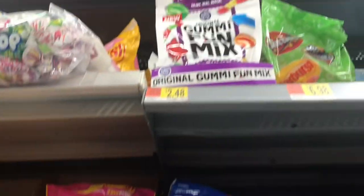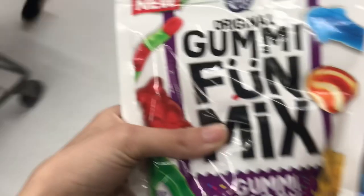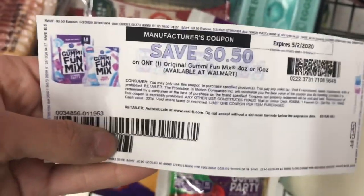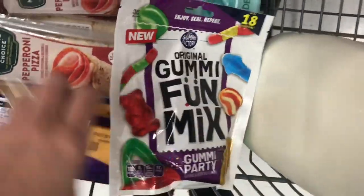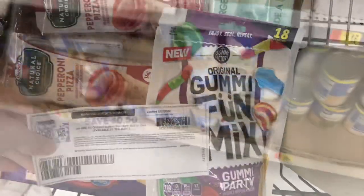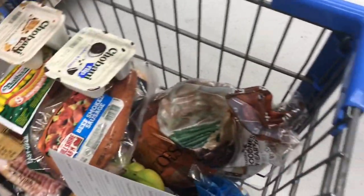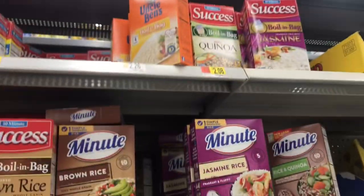Next, I'm picking up a snack item. They've got these Original Gummy Fun Mix for only $2.48, and on Ibotta we have a coupon for $0.50 off, making this bag just $1.98. This is the 10-ounce bag, so a pretty good-sized bag of gummies — a nice little snack for the kids or for you. Also, a little side item: green beans for only $0.50 — a good item to go with the chicken drumsticks. I already have rice at home, but if you need rice, you can pick some up pretty cheap, and sometimes Ibotta has rebates on those as well.